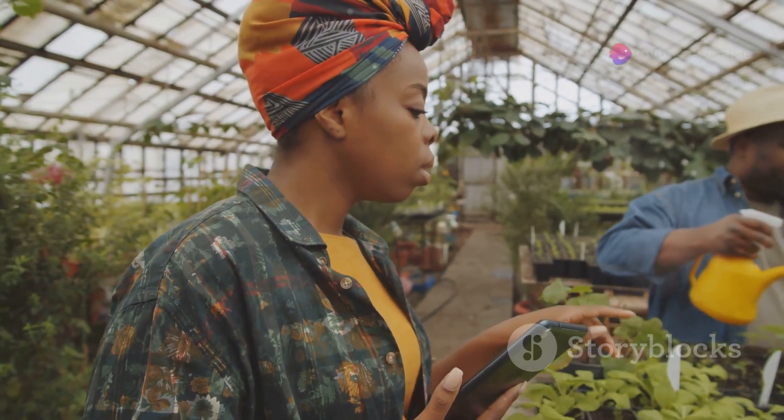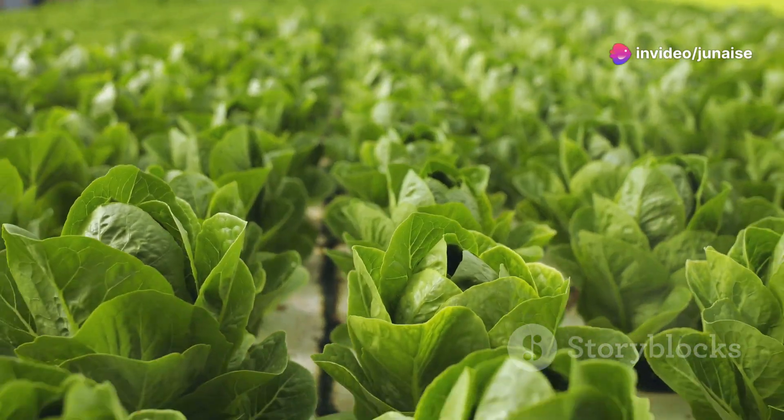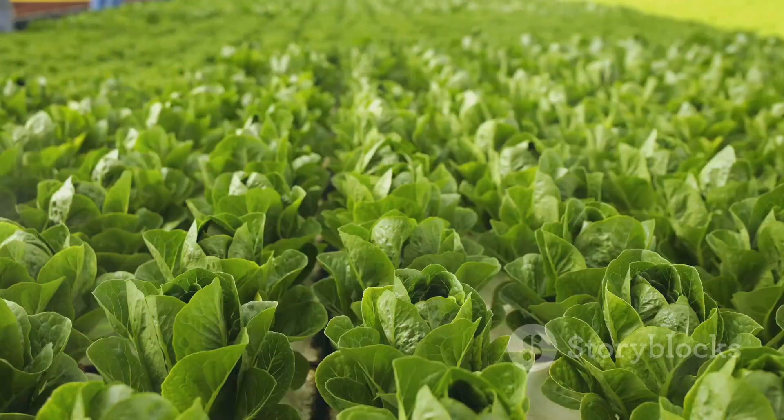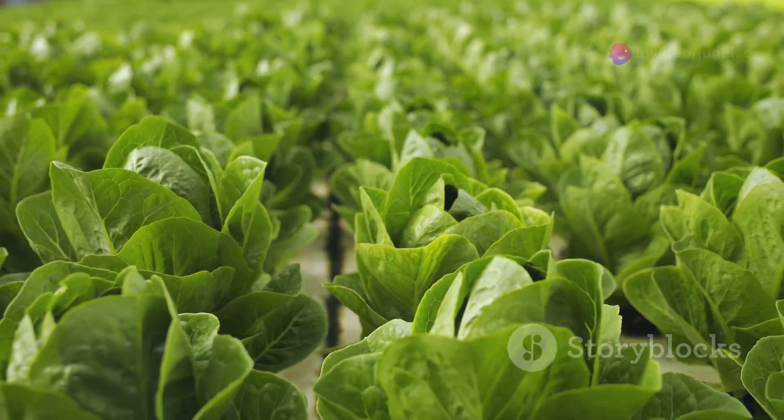So what exactly is aquaponics? Picture this: a closed-loop system that combines aquaculture — that's raising fish — with hydroponics, which is growing plants without soil. Both of these systems work together to create a self-sustaining ecosystem.